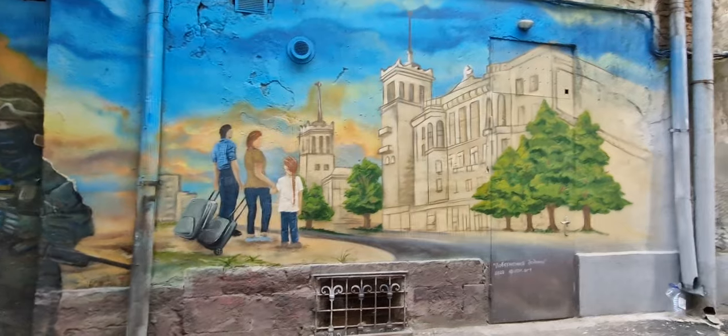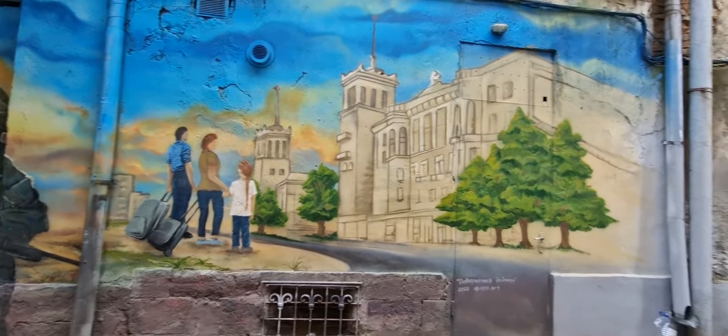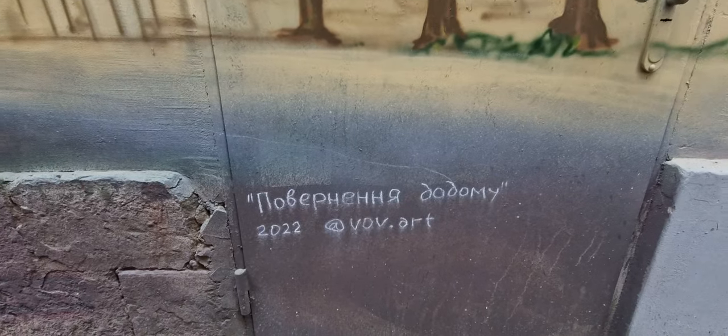I think this shows how things are going to be in the future — once the war is over, they get back to this. And here's the credit to the artists. Maybe someone can translate this in the comments.